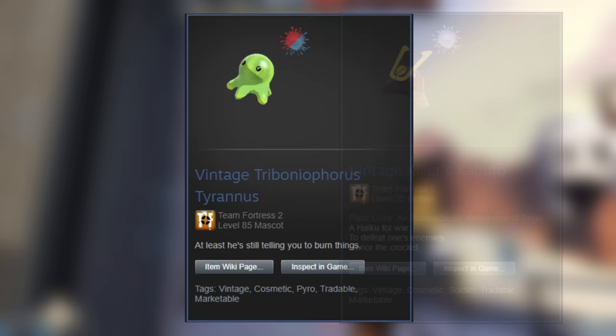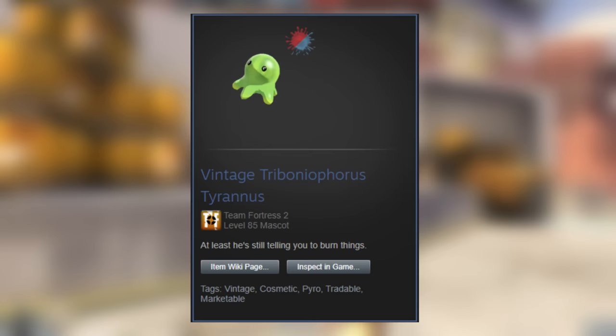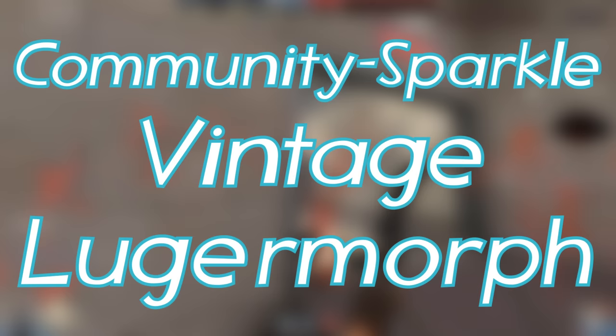When paints were first introduced to TF2 and applied to a hat, it didn't actually add any additional text to the stats informing people that the paint was applied — you would simply have the normal text. There's an actual abundance of these types of hats, but searching for a seller or buyer is rather difficult due to the lack of legitimate information or tags to search for.